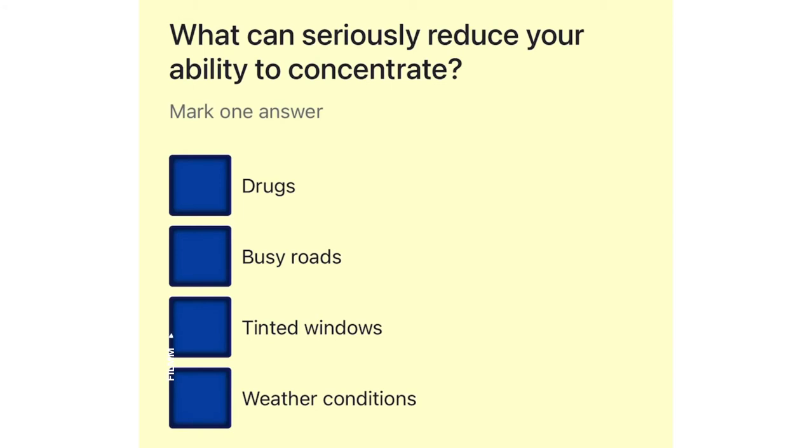What can seriously reduce your ability to concentrate? Drugs. Busy roads. Tinted windows. Weather conditions.